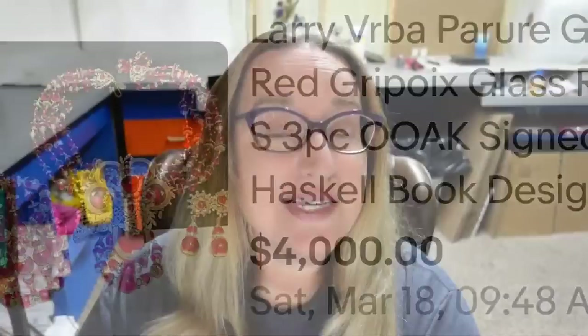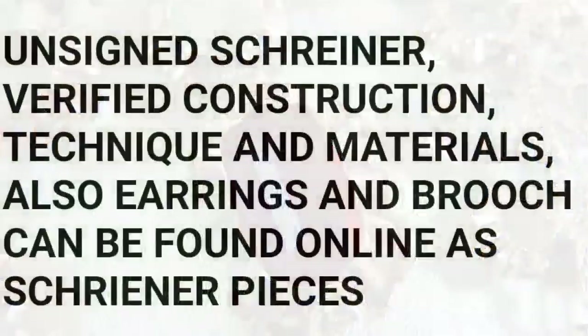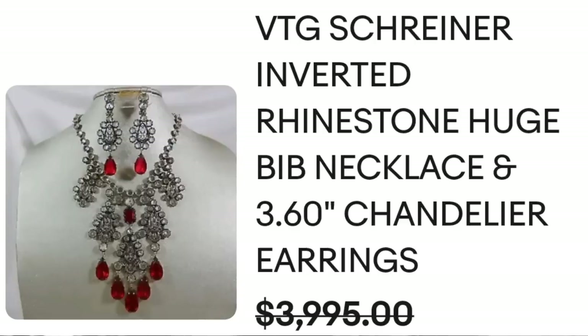This next one sold for close to $4,000. This is a vintage Shriner inverted rhinestone necklace, huge bib necklace, with 3.6-inch chandelier earrings, sold for a best offer on $4,000. Here you can see those chandelier earrings up close, and on the back you can see the craftsmanship. It was unsigned but verified — the seller noted unsigned Shriner, verified by construction technique and materials, and the earrings and brooch can be found online as Shriner pieces. A great sale at almost $4,000.